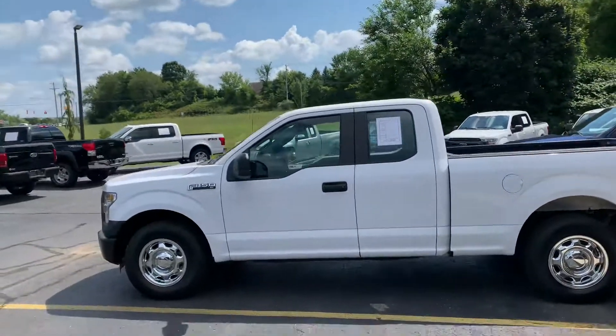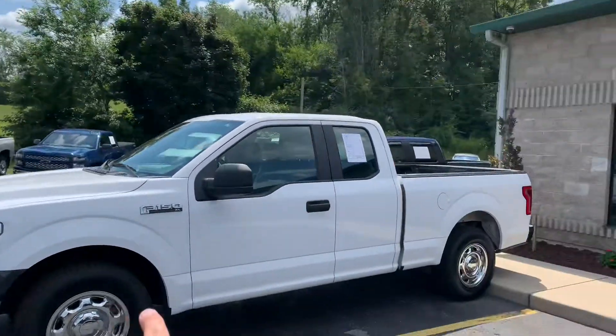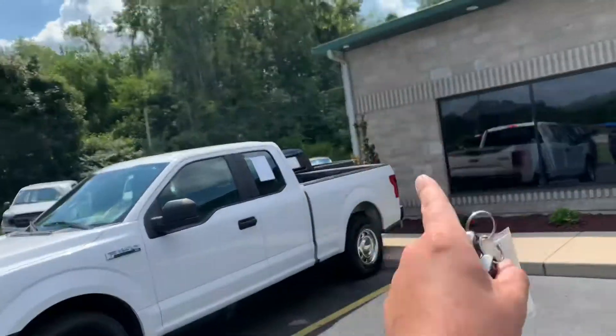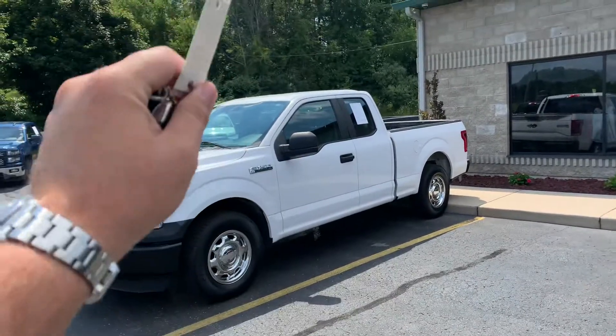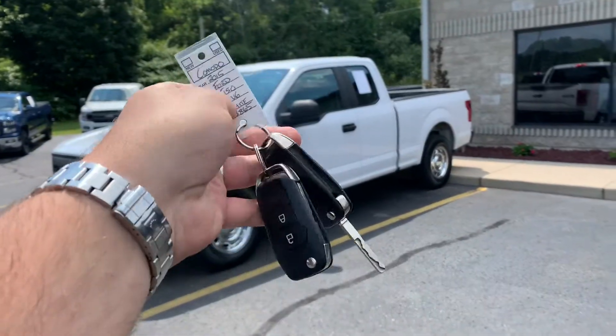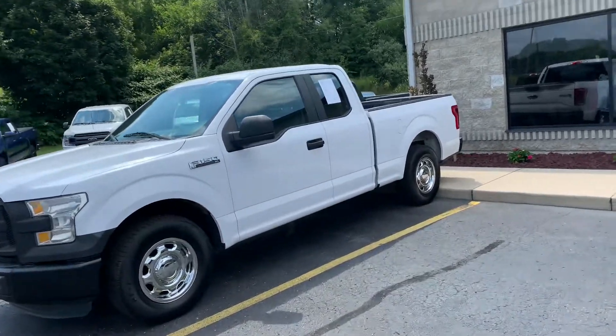Ladies and gentlemen, if you are looking for the most perfect work truck, we've got it for you. Brand new set of highway touring tires, rear wheel drive, super cab, 3.5 V6 2015 F-150. Look at this — two sets of keys. This thing is in great condition. $22,995, 90,000 miles.